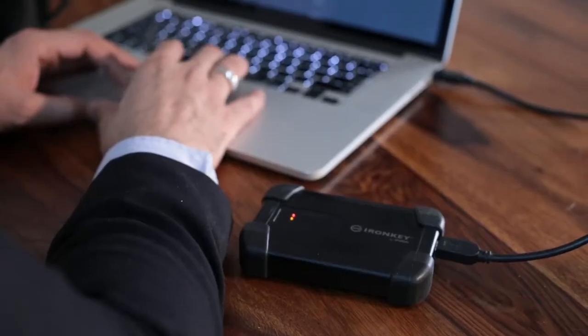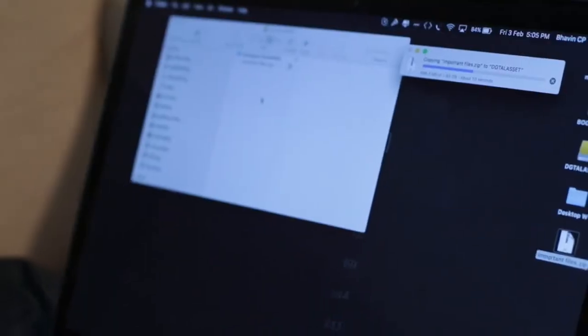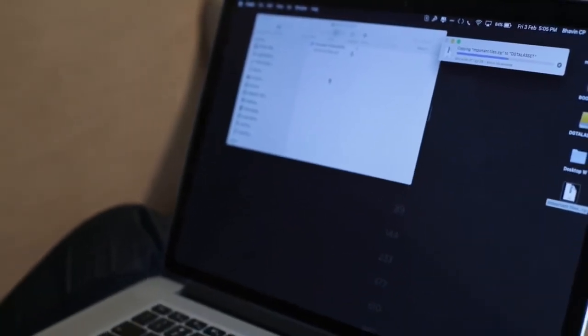It's simple to use. Simply plug the hard drive into your device, set up the password, and use it like any other hard drive. The encryption function works seamlessly at very high speed in the background.